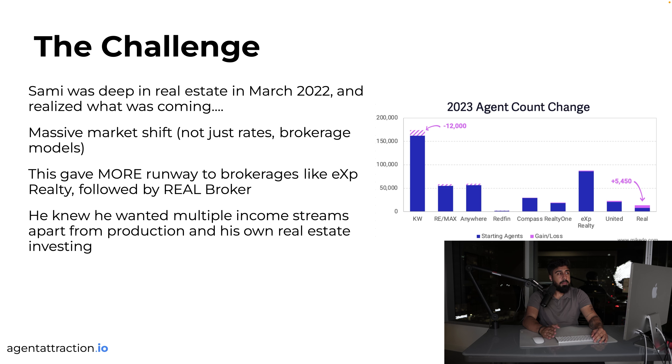Sammy came in March 2022 and realized a massive market shift was coming — not just brokerages or rates, but everything. This gave more runway to brokers like EXP and Real Brokerage. Look at agent count changes: the KWs and REMAXes have built great companies, but every industry has reform. The industry is moving rapidly into EXP Realty, Real Broker, Epic Realty, LPT Realty — companies growing fast because the incentives are aligned.